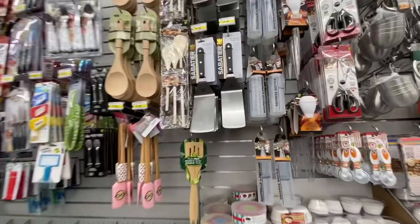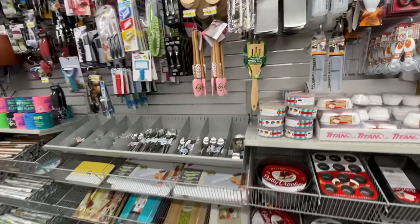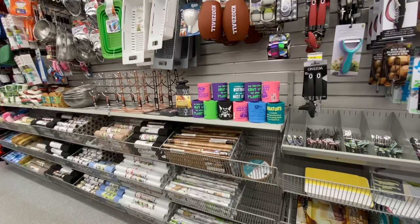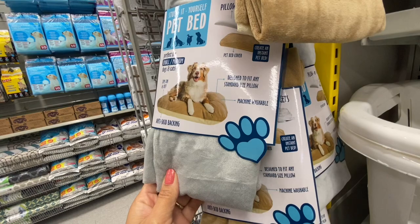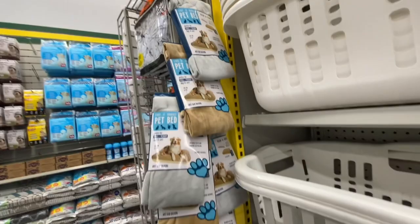Lately I have been finding brand name items in the kitchen section. That burger turner was a stainless steel one for just four dollars. You can also see this Oneida can opener in red and black — also a brand name find for four dollars. I found these stuff-it-yourself pet beds; I have never seen these before. They were hanging off a plastic strip and were four dollars each.